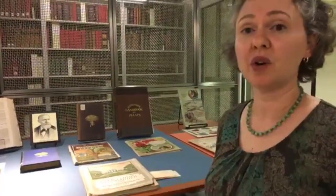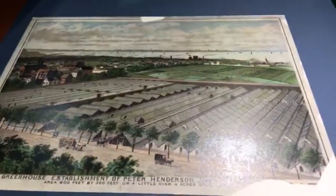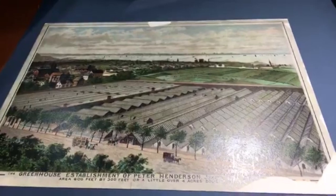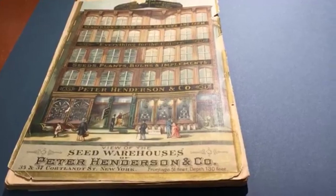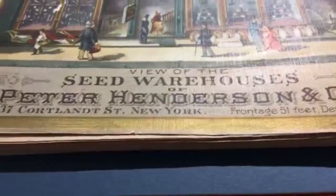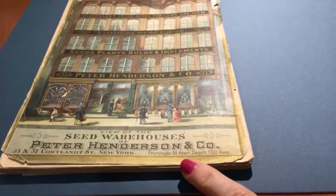Eventually they parted ways and Peter Henderson went into growing ornamental plants. You can see here a picture of his greenhouses, where he developed an innovative way to handle the heating and ventilation system — state-of-the-art for the time period. He also had a company building in New York City located on Cortland Street, which incidentally would be at the eventual site of the World Trade Center buildings. The dimensions of the building are listed: frontage 51 feet and depth 130 feet.